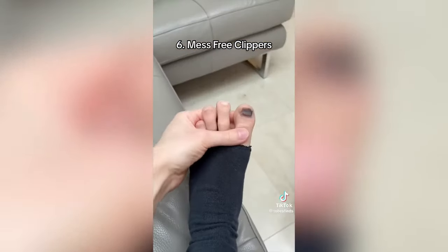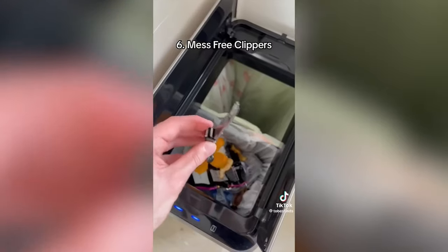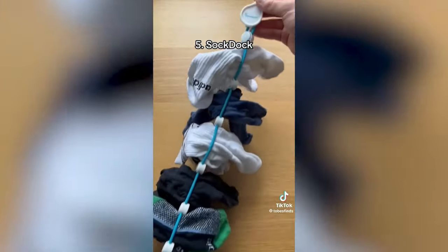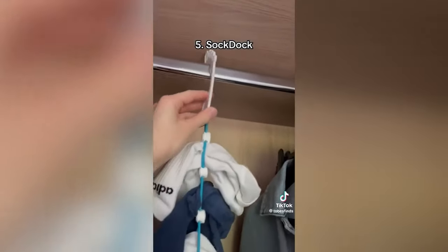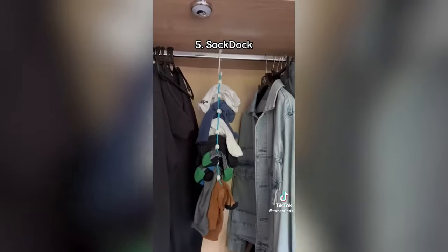These are mess-free nail clippers which catch your clippings inside the handle making them easier to throw away. This is a sock dock which keeps your socks in pairs when washing or drying them. It saves you searching around for socks and can also keep them neatly organised in your closet.